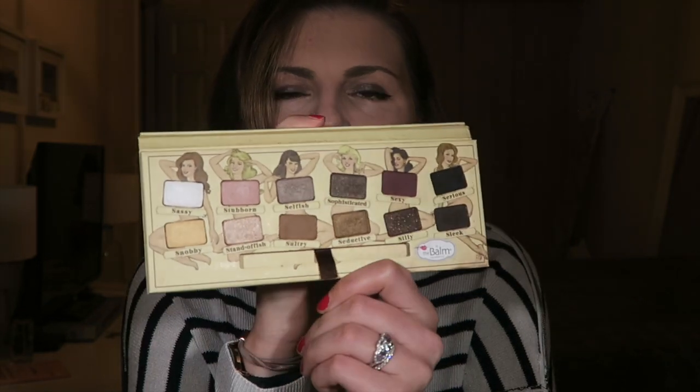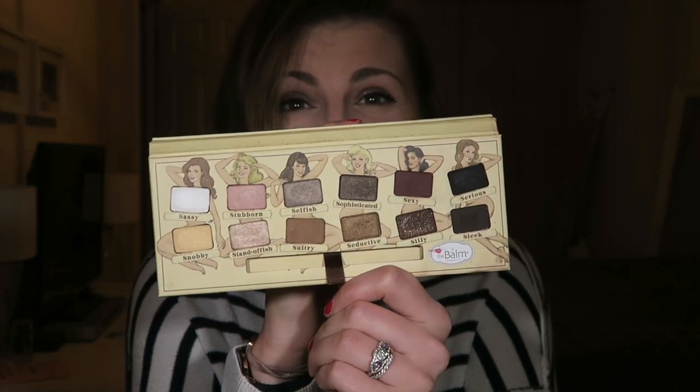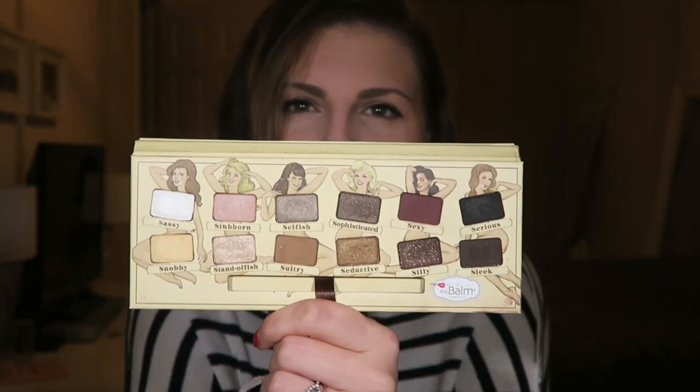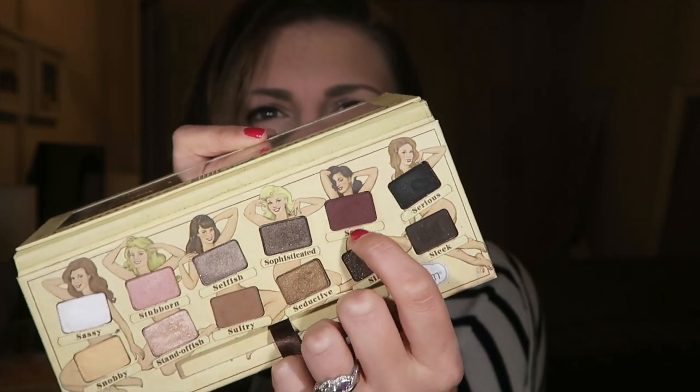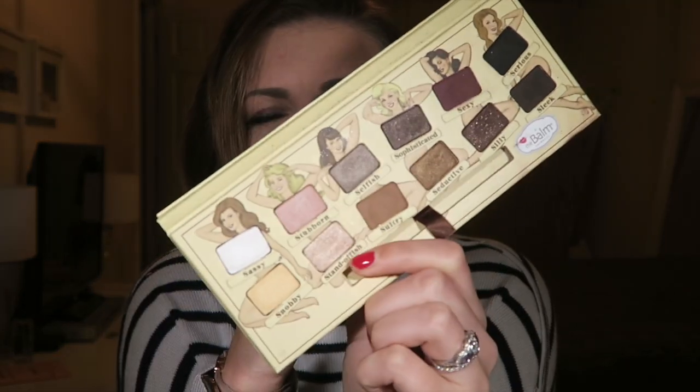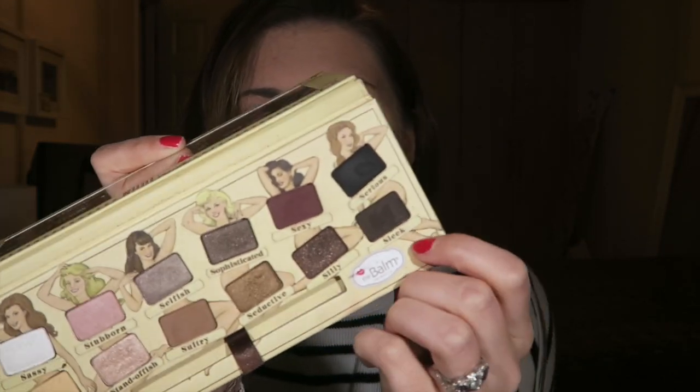Then I've got The Balm NudeTude 2, which I have used to death. As eyeshadow palettes go, this is one of my most used. The colors I've used most are Sexy — this matte plum-burgundy color — Standoffish, which reminds me of Urban Decay's Sin, and Selfish and Sleek — a matte black or almost matte espresso brown with maybe a slight amount of sparkle. They are so pigmented, easily competitive with Urban Decay. Some of my favorite eyeshadows ever, and I think it's around £26.